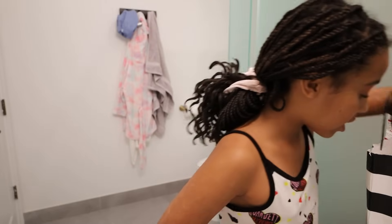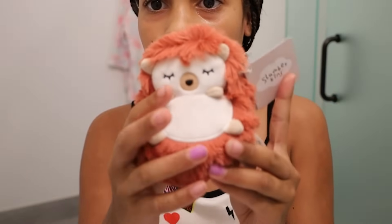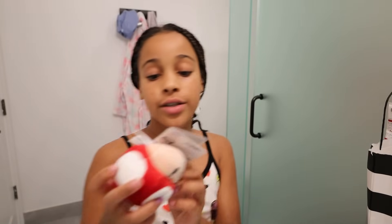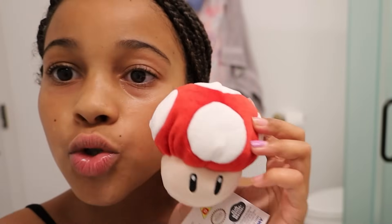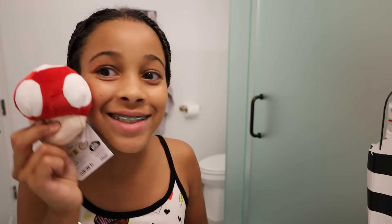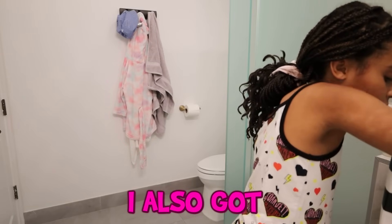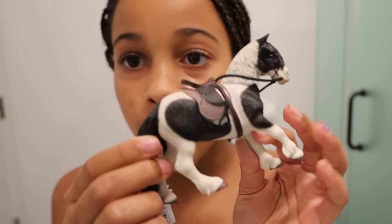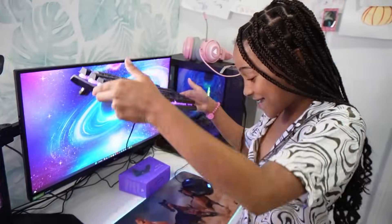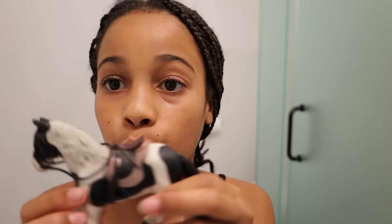They gave us some plushies for free — I think I'm gonna give it to my hair. I got this one because I watched the movie; it's so small and cute and comfortable. I also got this little horse for my desk because I have a horse gaming setup, and I really like it.